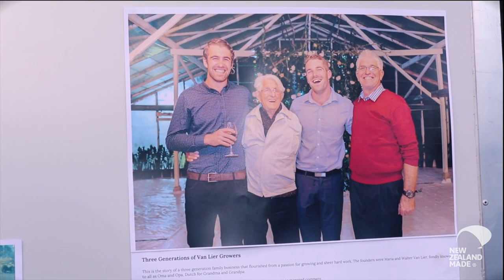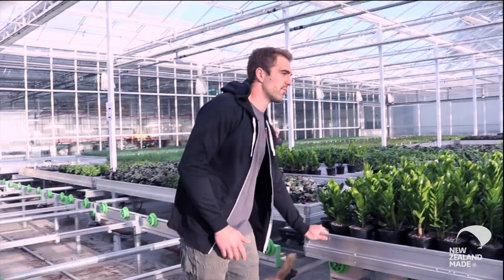My son Harry has come into the business and my other son Stefan is helping out as well at the moment. Hopefully working with my dad and my brother — Dad's got all the old knowledge and Harry's got all the young drive, which is quite cool.